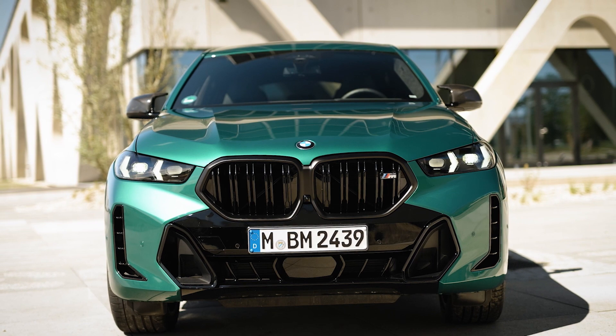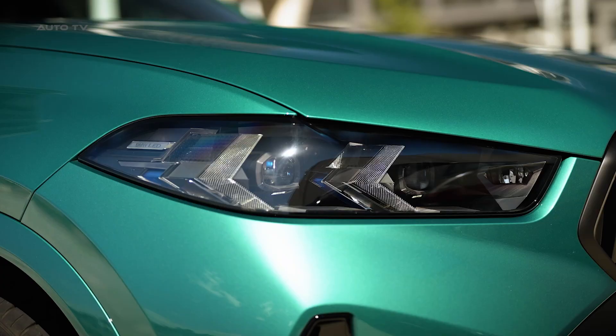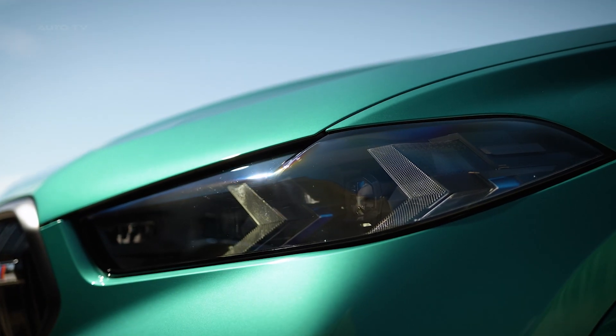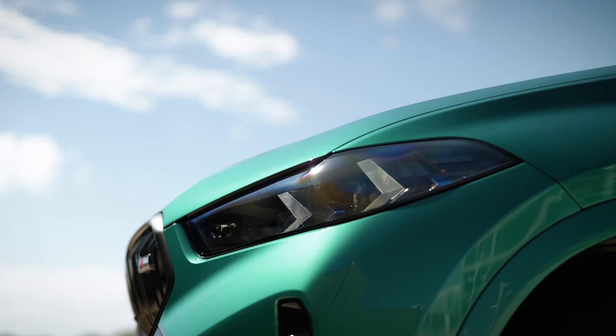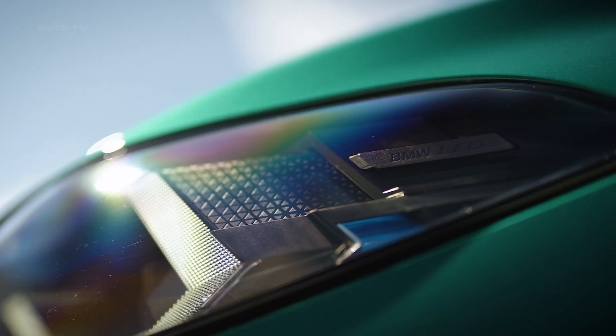The X6 M60i's exterior design elements, such as the M-Quad exhaust tips and 21-inch alloy wheels, hint at its performance capabilities. Aerodynamic features, including air curtains and an active rear spoiler, improve high-speed stability. The optional Iconic Glow kidney grille is sure to turn heads.